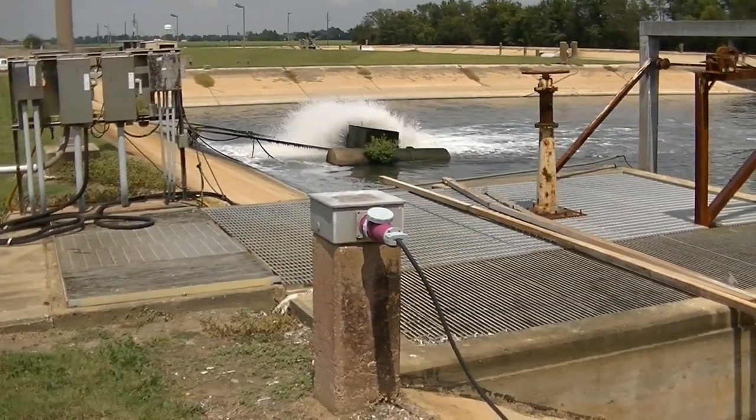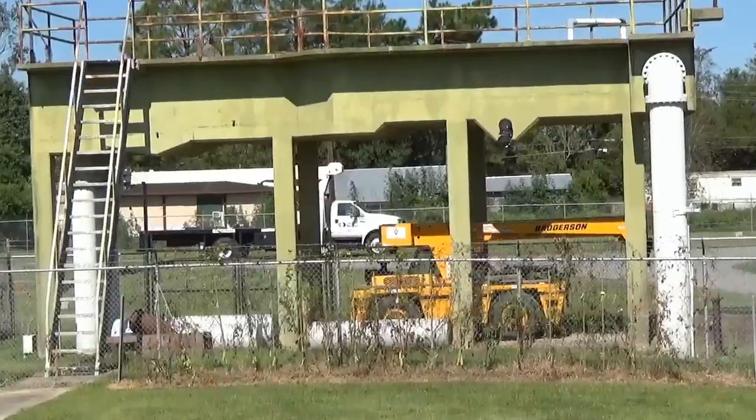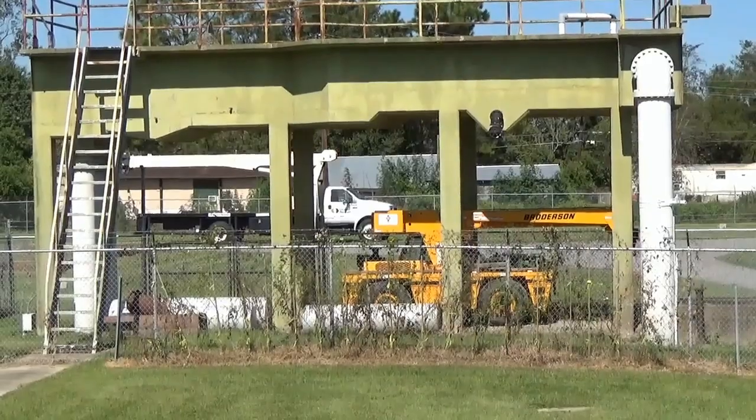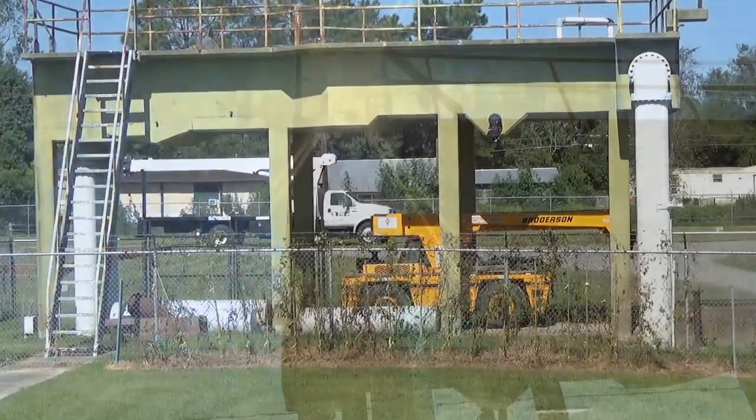There's two pumps set in the corner back here. It pumps back to this grid chamber — if there's any sand or anything, it'll settle in here, and there's a divider in the middle which splits it apart.